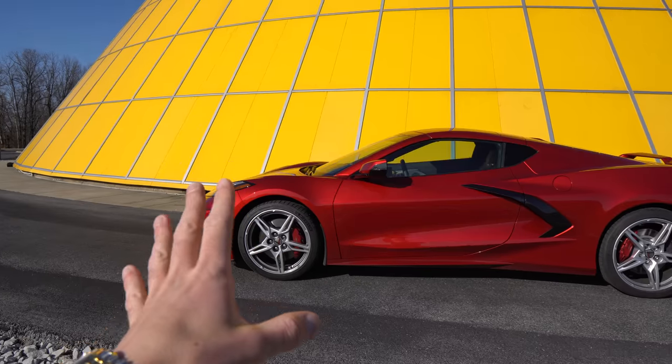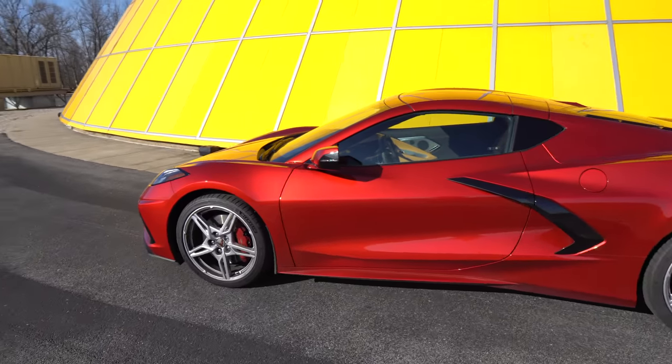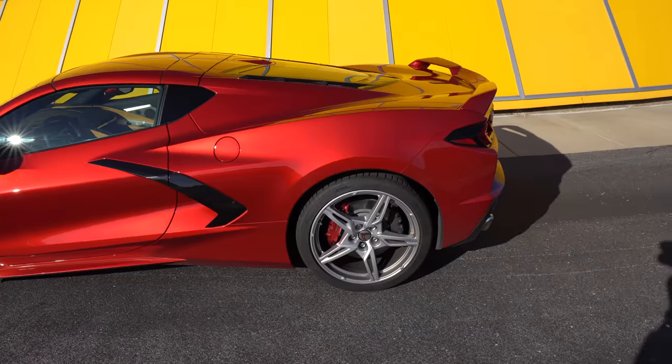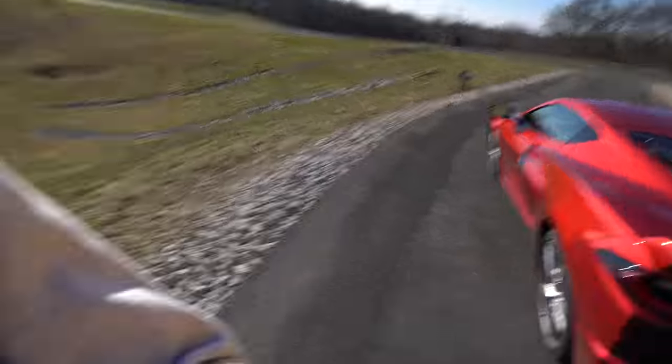Let's go ahead and take a look. First off, let's just take a second to admire this beautiful Red Mist — got the Kentucky sun shining right down on it. Absolutely gorgeous. This is not my personal vehicle; this is a press loan from Chevrolet. I've had it for the past week and filmed a ton of videos with it, so check those out if you haven't already.